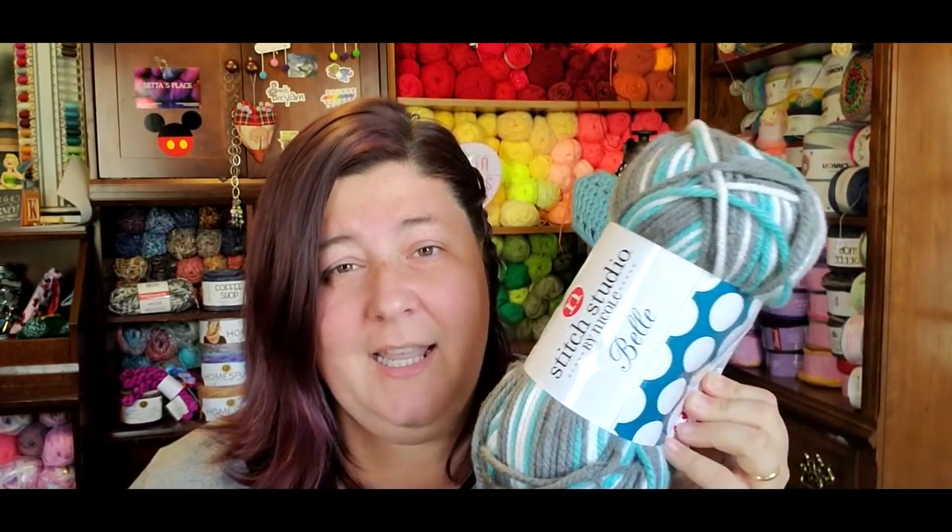This yarn is a super bulky number six. It is soft, plump, lush, and so delicious to work with. I purchased this when AC Moore was still open — it retailed at $9.99 but was always on sale for $5. AC Moore went out of business and sold some yarn brands to Michaels and to Premier Yarns. Premier Yarns carries the Bell and they are almost out of stock.